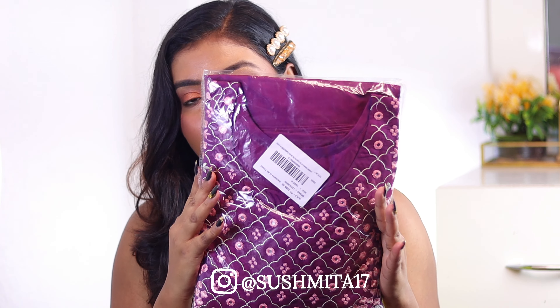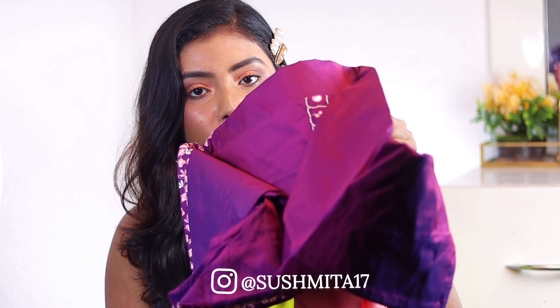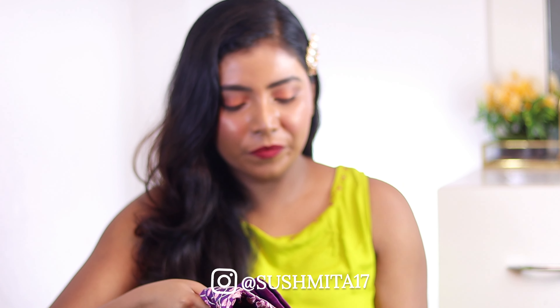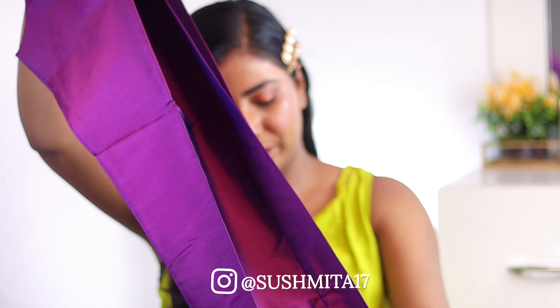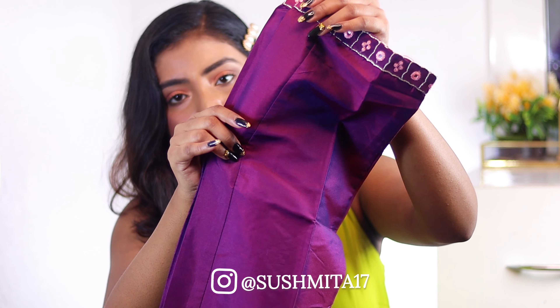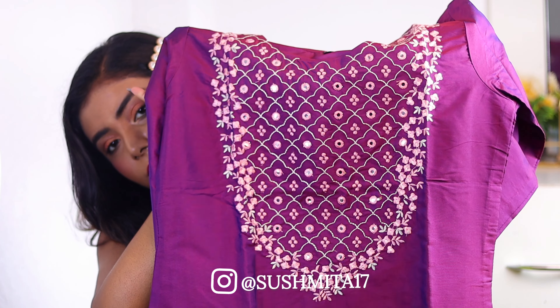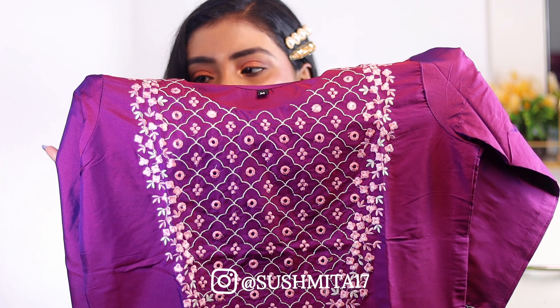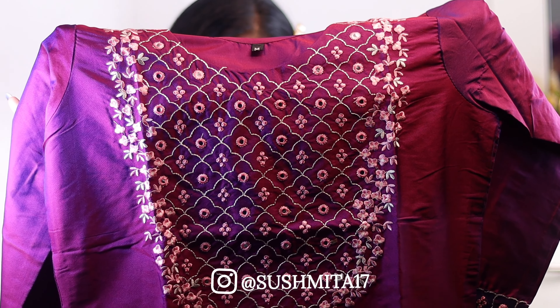The third set is this one — it's the same silk kind of material as the second. But this color is a dual tone — it has a purple undertone and is maroon or pink with a purple undertone. This set also comes with a dupatta. The pant is straight fit and the bottom is flared.